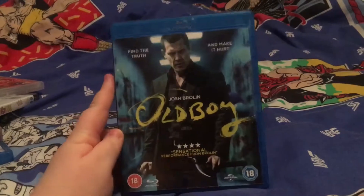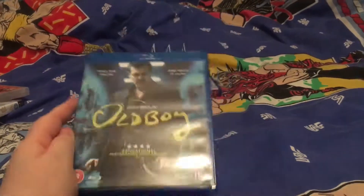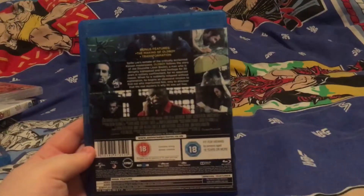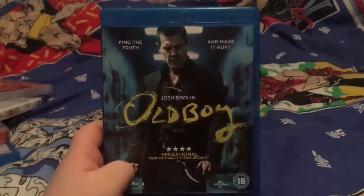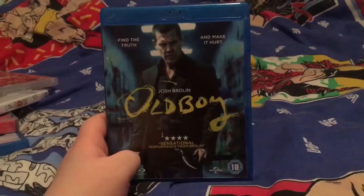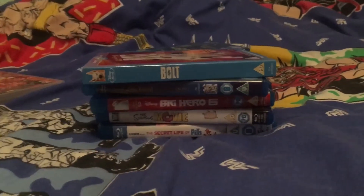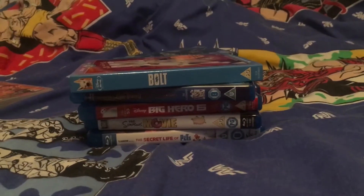Last but not least for the horrors — I've watched this with Michael and it's an intriguing but really weird film. We have Oldboy. This one is good, it's got Samuel L. Jackson in it. I don't want to give away the plot so I'm not going to speak much about it, but 10 out of 10 you should watch it.